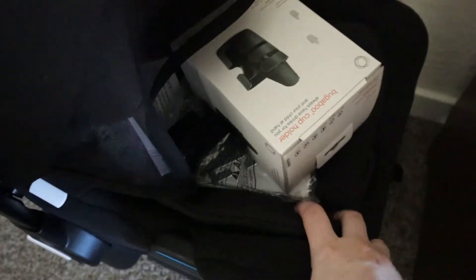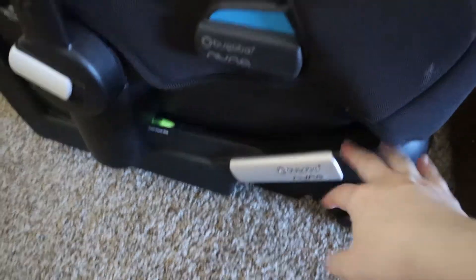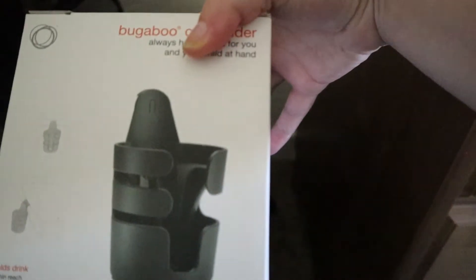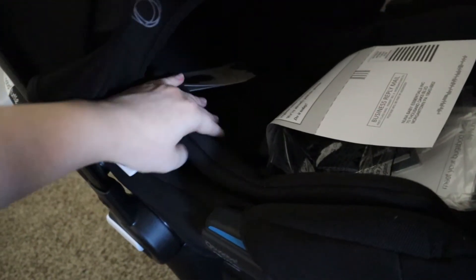Jason's dad also sent us this car seat with the little base — we've got to put that in Jason's car still. It has a little cup holder, which is so cute. It's super fancy looking — it comes all the way down, it's cushioned and padded, and it's sturdy. Super heavy duty. Really thankful for that.